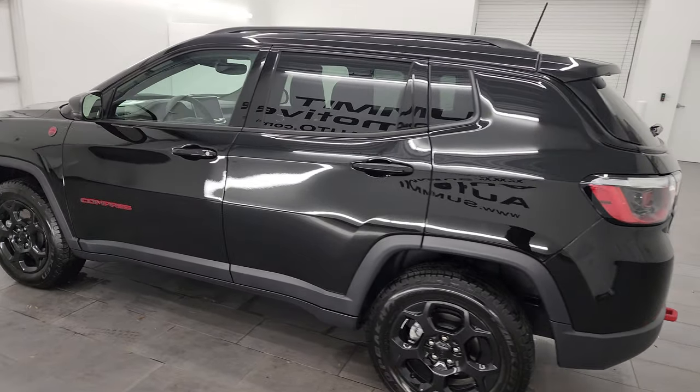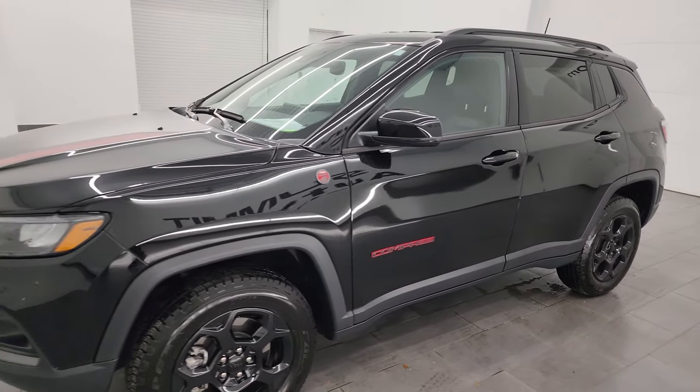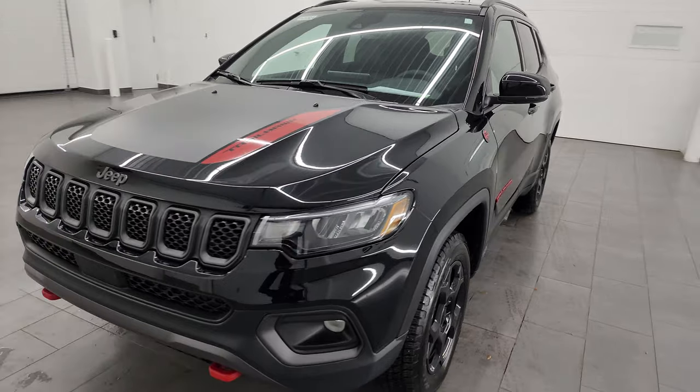This 2023 Jeep Compass Trailhawk has the 2-liter turbocharged four-cylinder engine, puts out 200 horsepower, and it's paired up with the 8-speed automatic transmission.